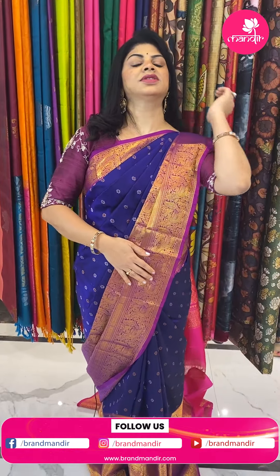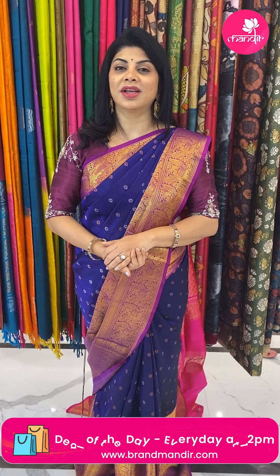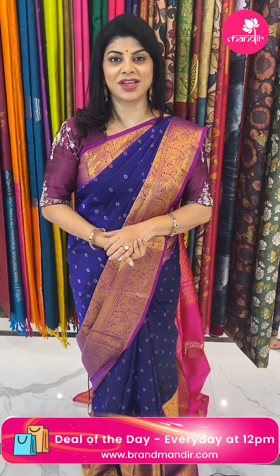That wraps up our sarees today. Hope you all liked our beautiful Kuppadam collection. Take a screenshot and WhatsApp us on 7337337000 before it's sold out. This live video will be saved on Instagram IGTV, Facebook, and YouTube, so you have 24 hours to grab these beautiful sarees. To feel the fabric and see lots of varieties, visit our stores at Road Number 56 Jubilee Hills, Padma Temple Road Number 10 Manjira, and Patni Center Secunderabad, Hari Hara Kala Bhavan. Thank you for your love and support. Bye bye, take care, love you all, stay blessed.